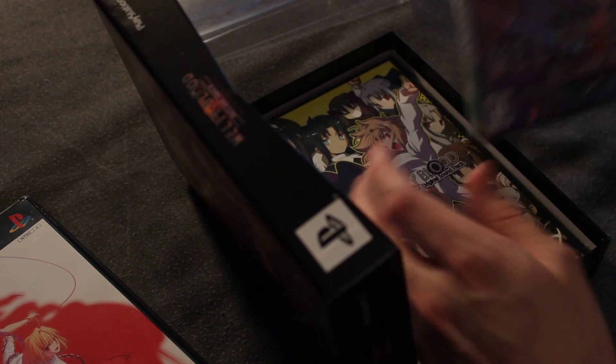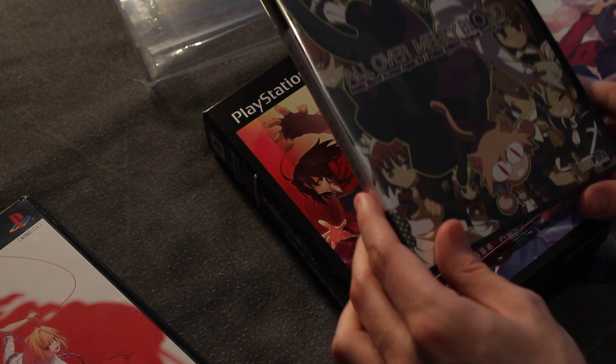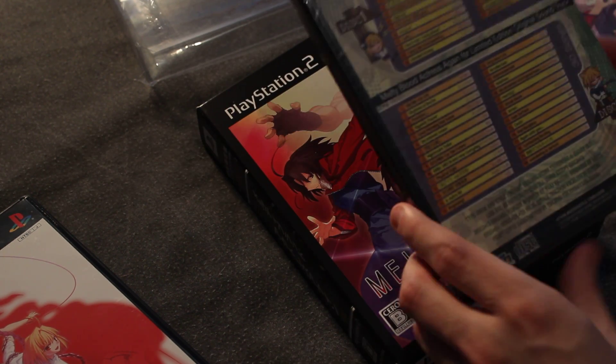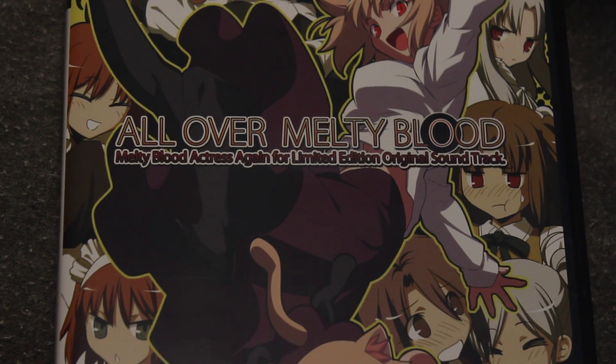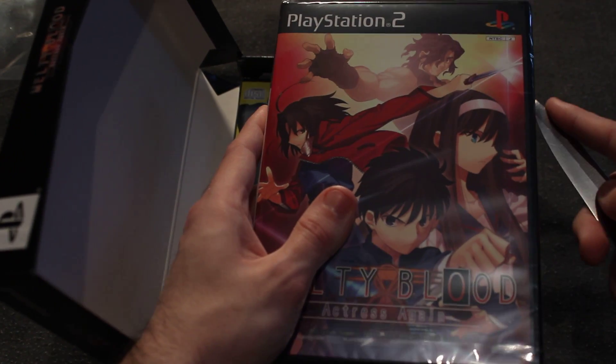And as you can see, I got the game, brand new, and a copy of the soundtrack, which is cool. This game has a really good soundtrack as I recall. I haven't played it in a while actually. So I got a knife. We're going to open the box.